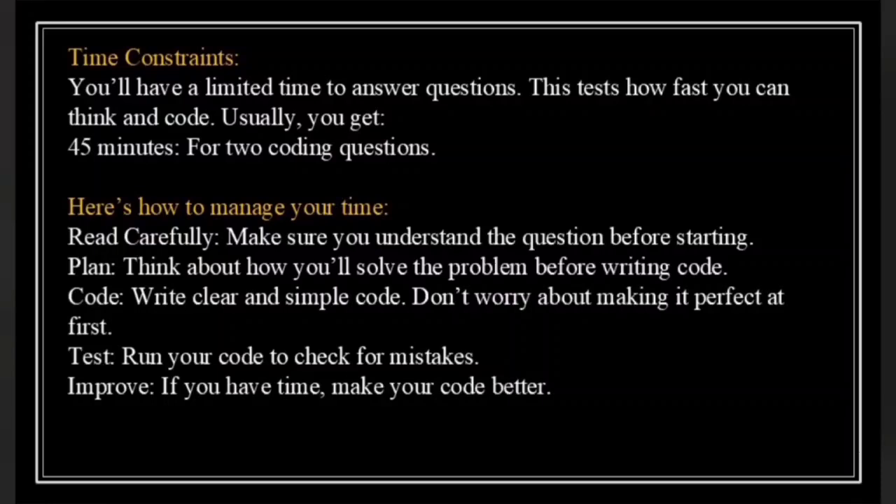Read carefully — always make sure you fully understand the question before you start writing any code. Plan — think about your approach first: how will you solve the problem? This will save you time in the long run. Code — write clear and simple code; don't aim for perfection on the first try, focus on getting a solution. Test — once you have a solution, test your code to ensure it works correctly. Improve — if you have time, make your code better. With these time management tips, you will be able to stay focused and give yourself the best chance of clearing all the test cases.